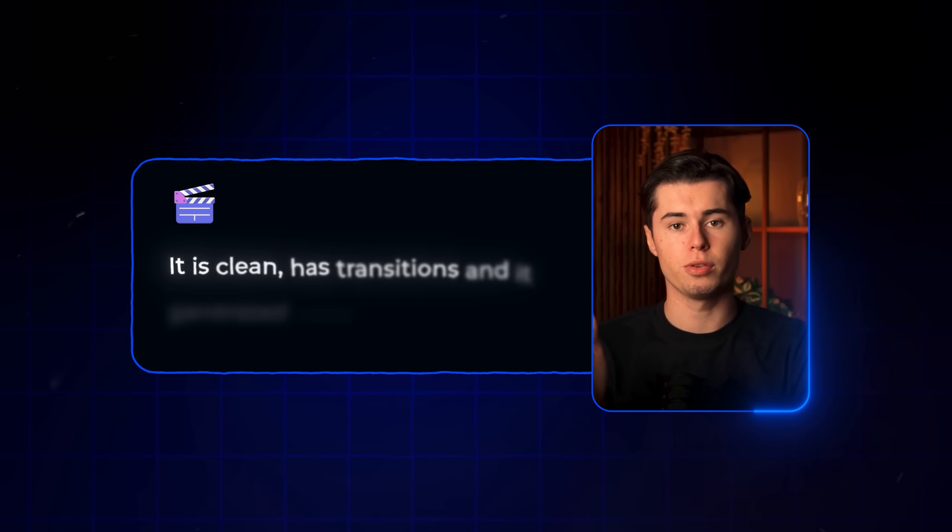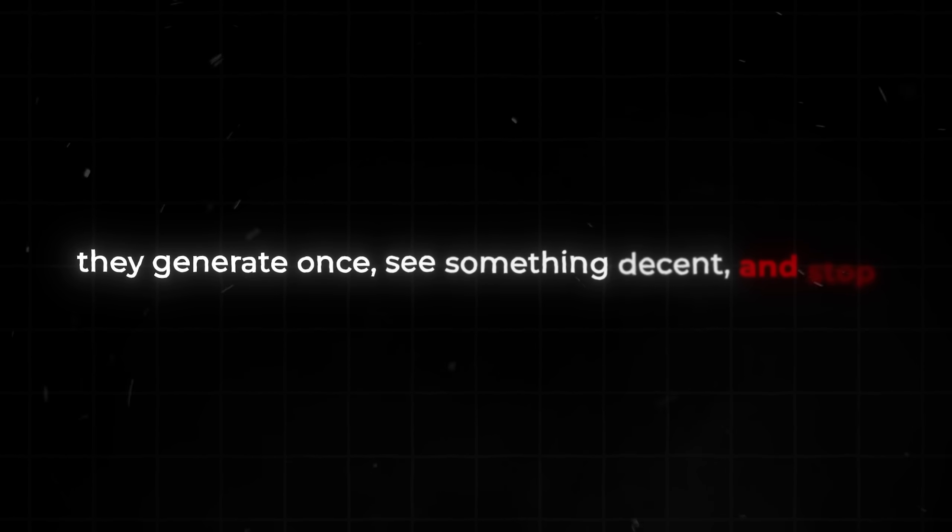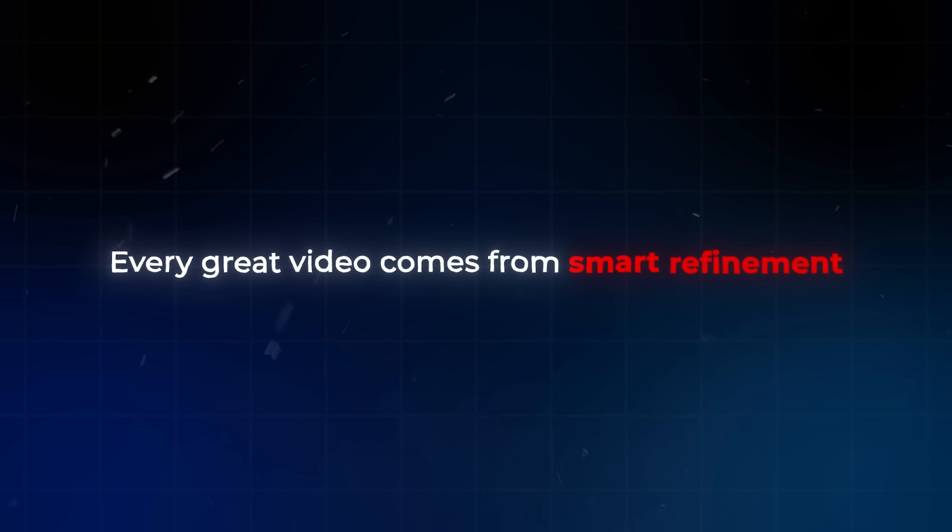The video came out looking very good. The generation quality looks great, and right away I see it generated everything based on my input. It is clean, has transitions, and it generated the voiceover for me. Here's where most people mess up — they generate once, see something decent, and stop. But your first generation is just a foundation. Every great video comes from smart refinement.